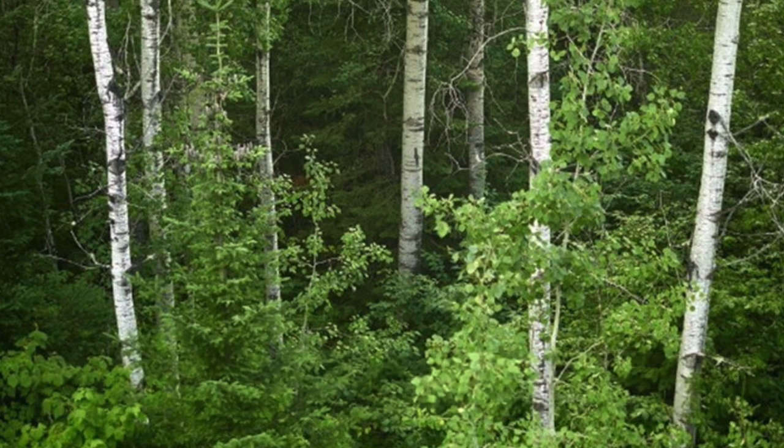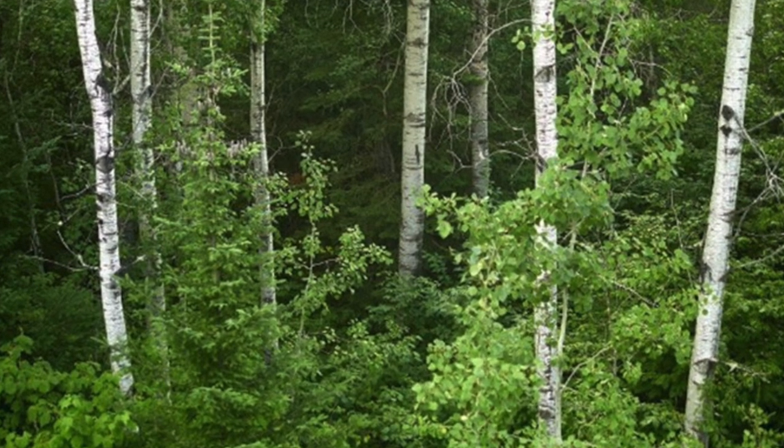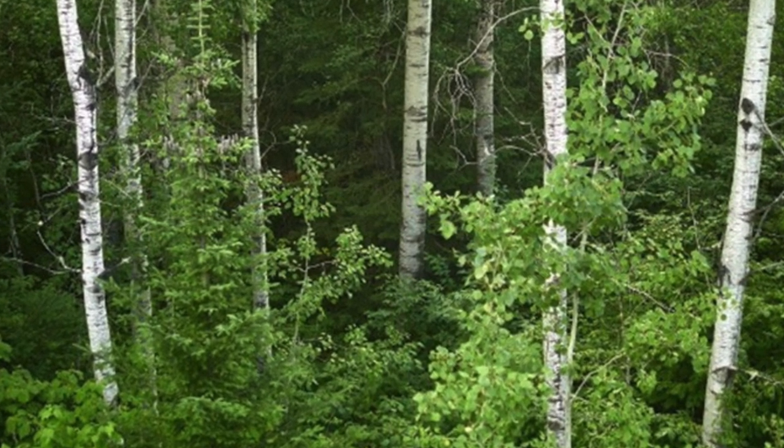Birch Woods. This photograph of birches was taken through the window somewhere between Mill 88 and White River.